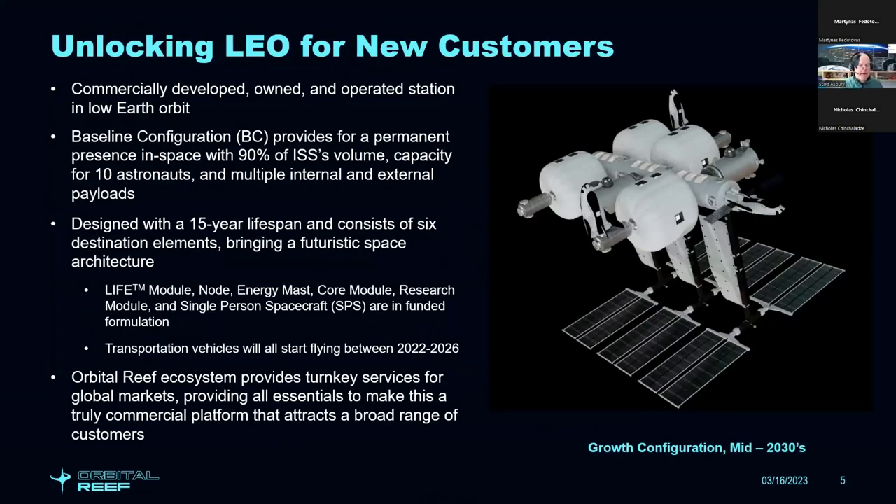The International Space Station, produced by multiple government agencies, is very expensive and in high demand, but doesn't allow research and development at the rapid pace commercial customers are looking for. What industry wants — developing materials, biopharma — is rapid repeat of science and R&D: put an experiment up, operate it, learn from it, and iterate. With ISS, the iteration time is spread over years. The idea of these commercial LEO destinations is that you can do a much faster iteration.